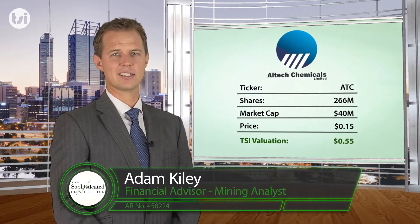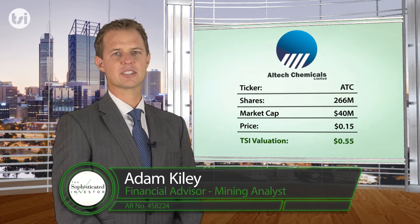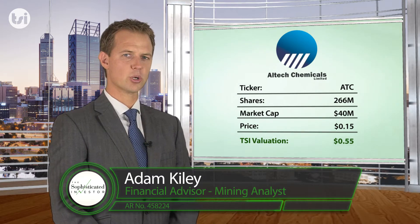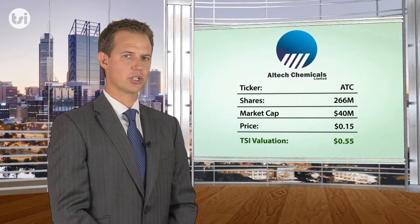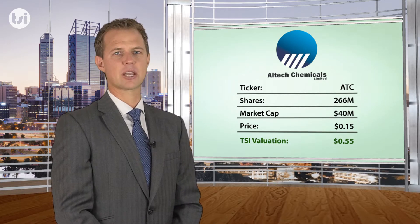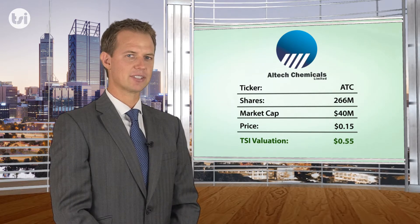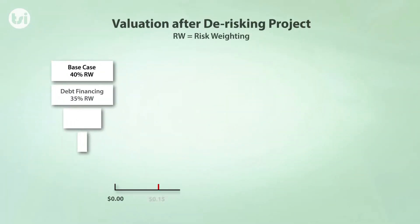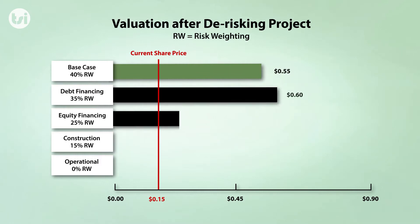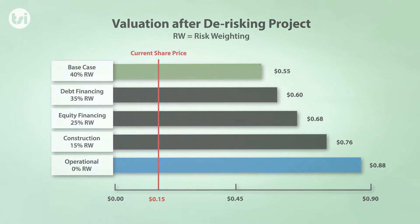Alltech Chemicals is an ASX-listed industrial technology company that is in the advanced stages of developing the world's first vertically integrated high purity alumina project using Kailyn as the feedstock. After completing a detailed assessment of the company, we have valued Alltech at $0.55 per share. As major development milestones are achieved, which de-risk the project's development, we will review and reduce our risk weighting, therefore further enhancing our long-term valuation target for the company.